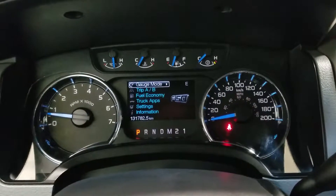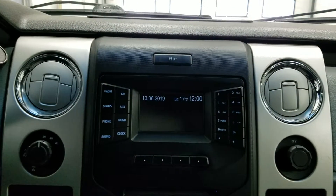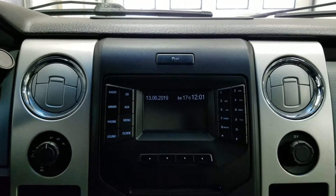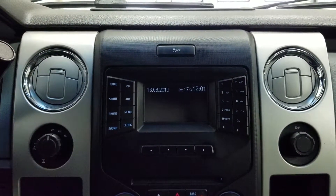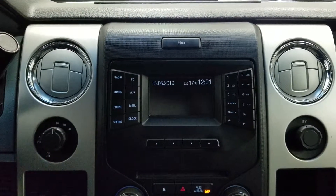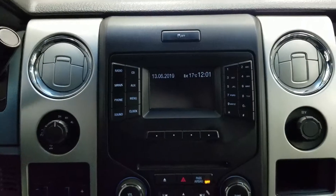Looking ahead, you'll notice we have 131,782 kilometers on our Ford F-150. On our LCD display screen we have our outside temperature, date and time, as well as a preview of our reverse camera. We also have radio connectivity including AM and FM, Sirius XM, CD connection, as well as an aux line in and phone connectivity.